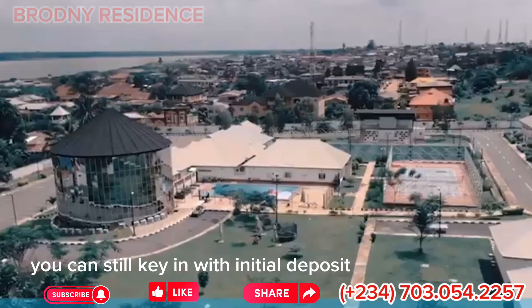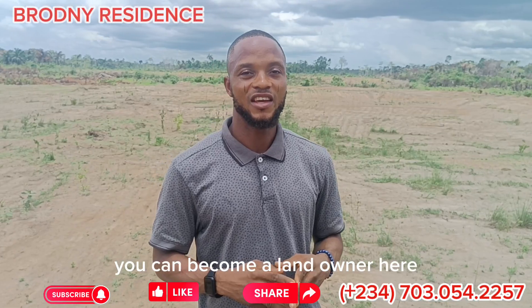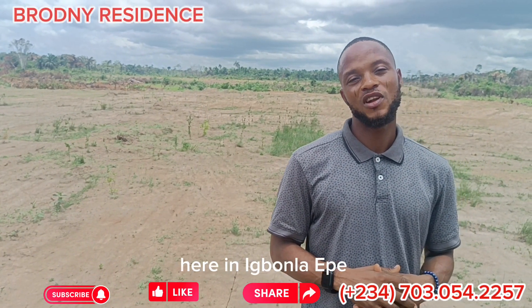You can start with an initial deposit of 500,000 and you can become a landowner here in Brodney Residence, Egola.